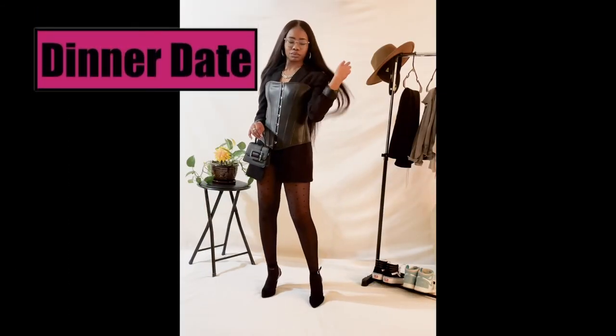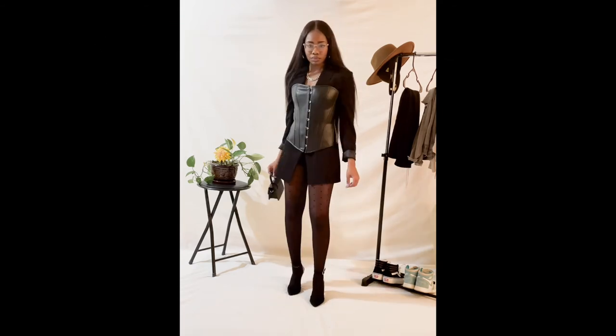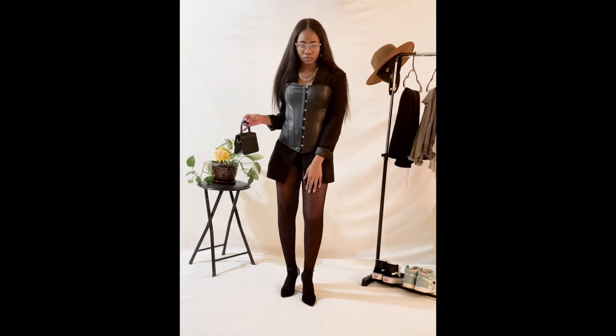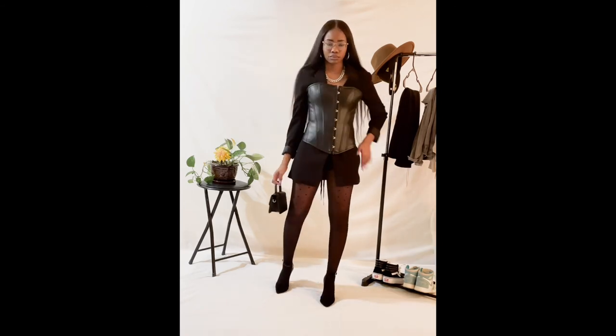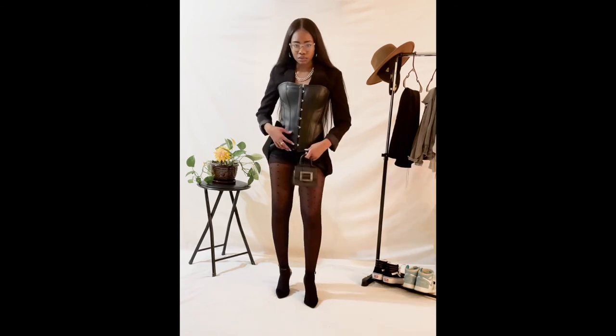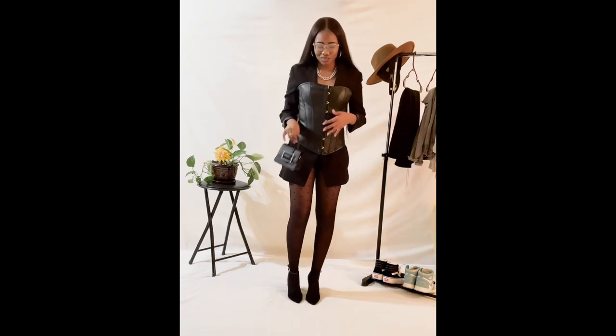We are going somewhere if I am popping out in this. Definitely a really fancy date vibe if you're going to a really nice restaurant, something really fancy. This is real sleek to me. I put the corset over the blazer, tights, real nice shoes. That's it. And yes, I do have shorts on under there, but we popping out, period.